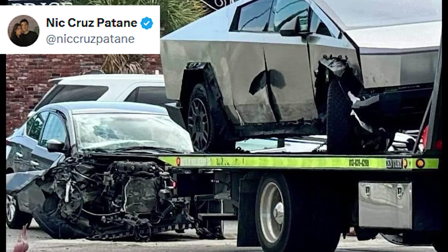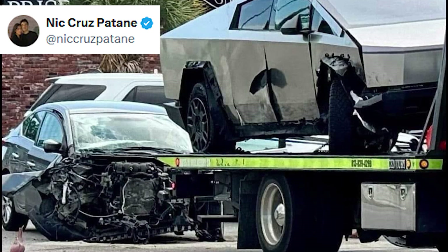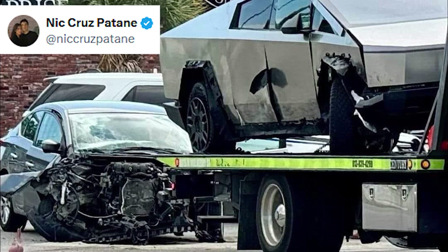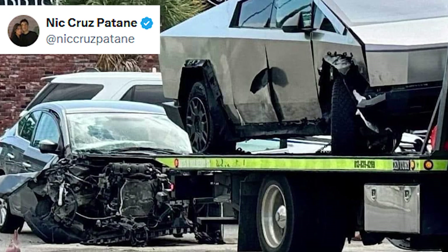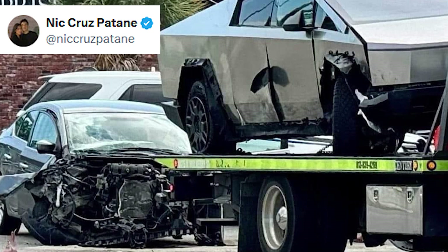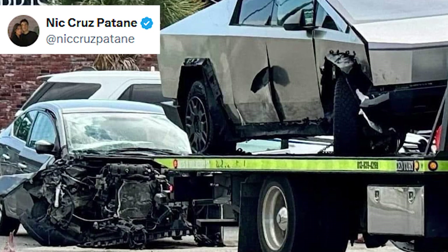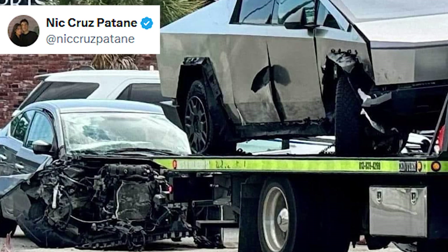As of this production, it's not completely clear which vehicle is at fault. However, the crash shows that the Cybertruck was t-boned by the Nissan Sentra in the middle of a cross section. Given that the car crash involved a family sedan and a full-size truck, it's unsurprising that the Nissan suffered more damage than the Tesla Cybertruck.